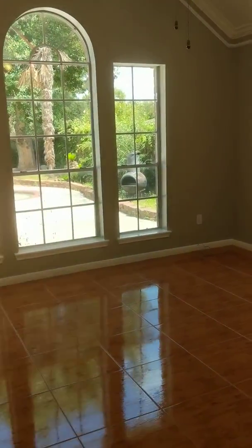And this is the master bedroom. I'm going to have to cut this short.